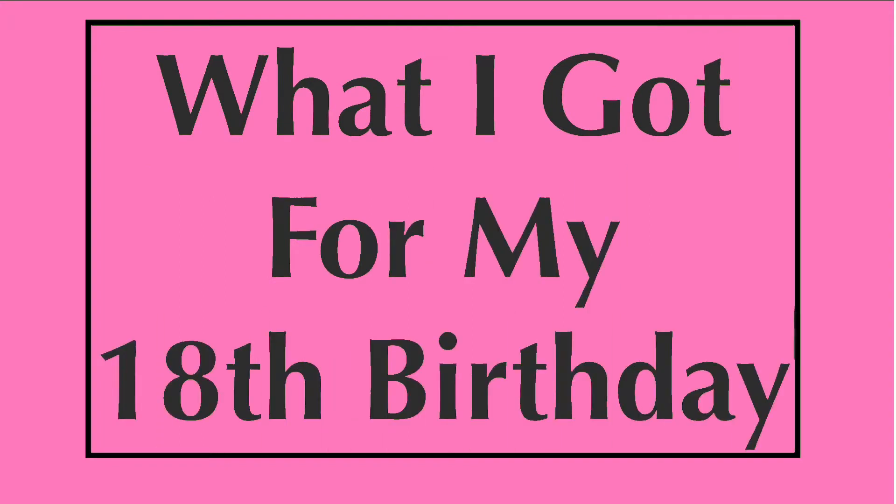Hey guys, welcome back to my YouTube channel. Today I'm doing another holiday haul, because Christmas is basically right before my birthday. It is my 18th birthday, so I am officially 18 years old — exciting and kind of nerve-wracking because I'm becoming an adult and my childhood's going away. That's what I'm doing today: showing you what I got for my birthday. Without further ado, let's get into it.